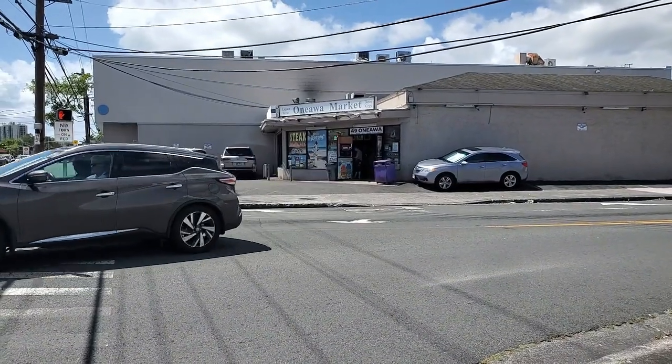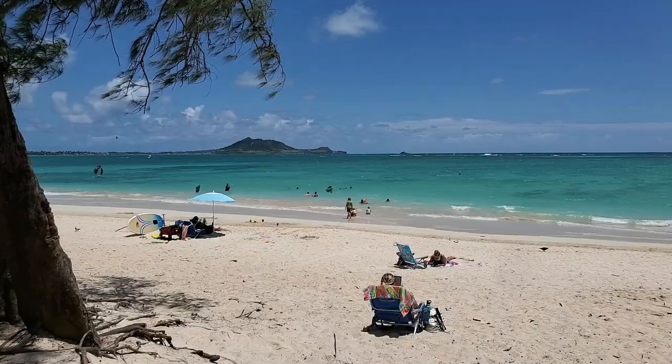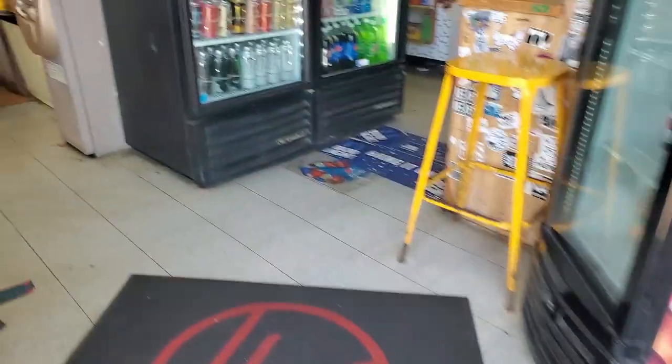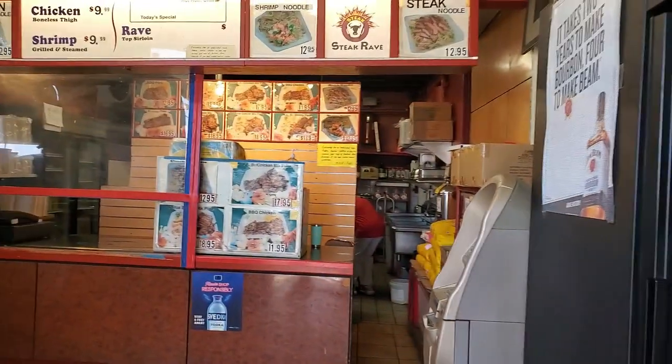Today's restaurant or little hole in the wall is Oneyawa Market's Steak Rave. It's in beautiful Kailua, a small town with beautiful beaches. And who would have thought the best affordable steak plate, shrimp plates, chicken plates and noodles is in a small mom and pop market in Kailua.